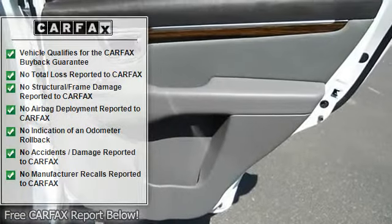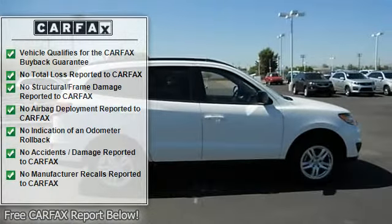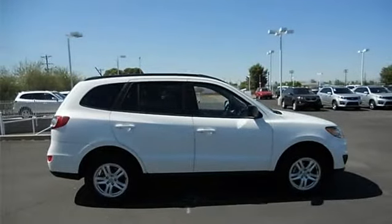We guarantee to beat any Kier dealer's price. Call or email now and see why people are choosing the Nick Mayer Advantage.